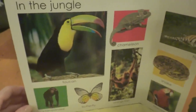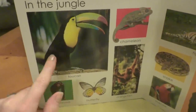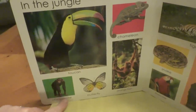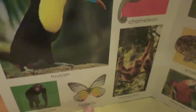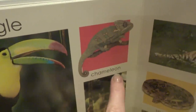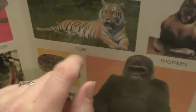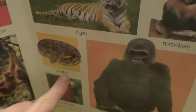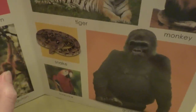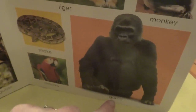Wow. Look at the jungle animals. There's a toucan, and a chimpanzee. Look at the chimpanzee. And a butterfly, and an orangutan, and a chameleon. Wow. Over here, we have a tiger, a monkey, a snake. What does a snake say? Tss, tss, tss. And a macaw. Look at the gorilla.